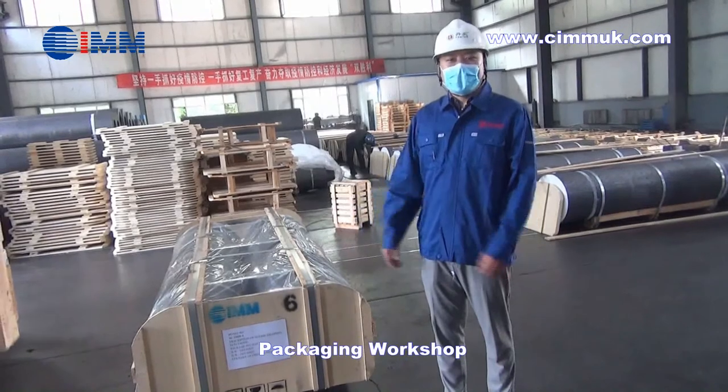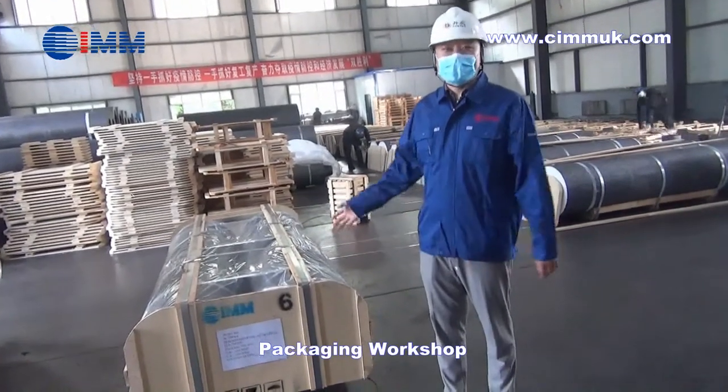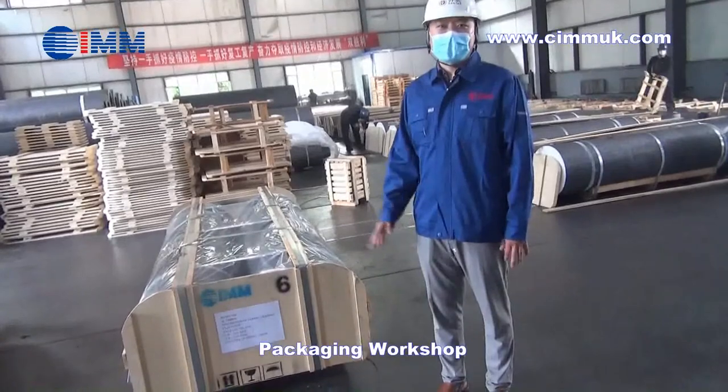The packing and shaping workshop is the last process for our final graphite electrode products.